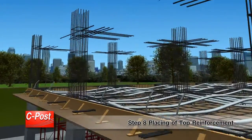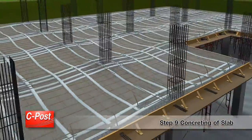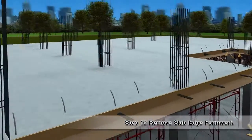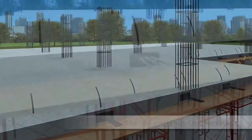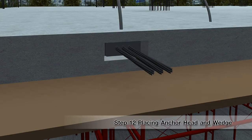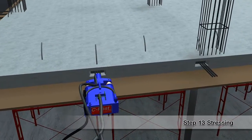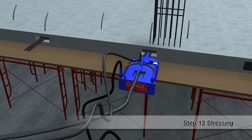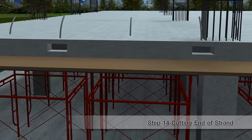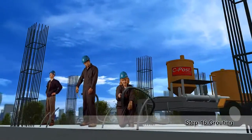Step 8: Placing of Top Reinforcement. Step 9: Concreting of Slab. Step 10: Remove Slab Edge Formwork. Step 11: Remove Pocket Former. Step 12: Placing Anchor Head and Wedge in Position. Step 13: Stressing. Step 14: Cutting End of Strand. Step 15: Capping Stressing Recess with Cement Mortar. Step 16: Grouting.